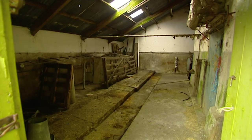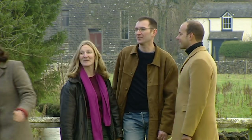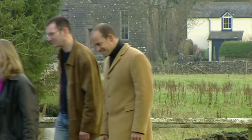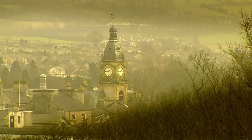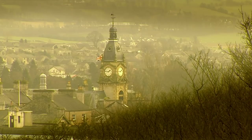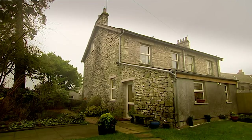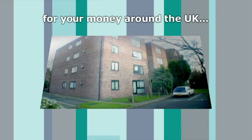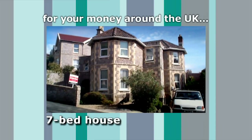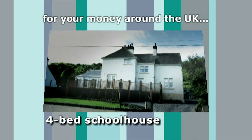Rigby just doesn't seem prepared to compromise on distance, but luckily Kaz is more open. She's surprised us all by wanting a serious second look at the Kendal townhouse. We've discovered that in Cumbria, £185,000 buys an enormous variety of properties. For a similar budget elsewhere in Britain, you could buy a one-bedroom flat in Putney, a seven-bedroom house in Weston-super-Mare, or a four-bedroom original schoolhouse in the Clyde Valley.